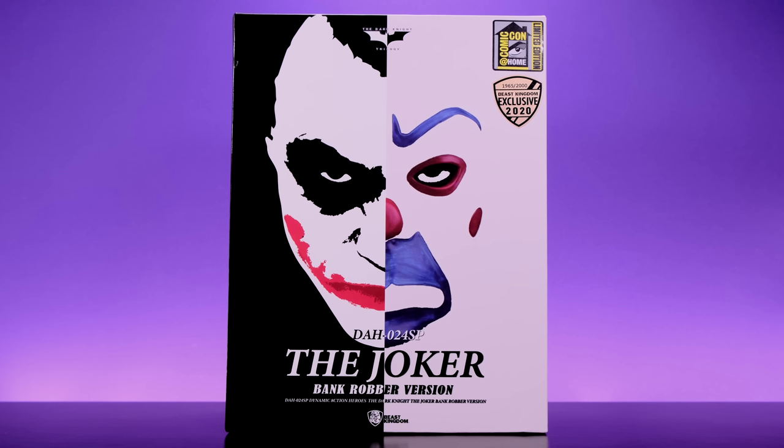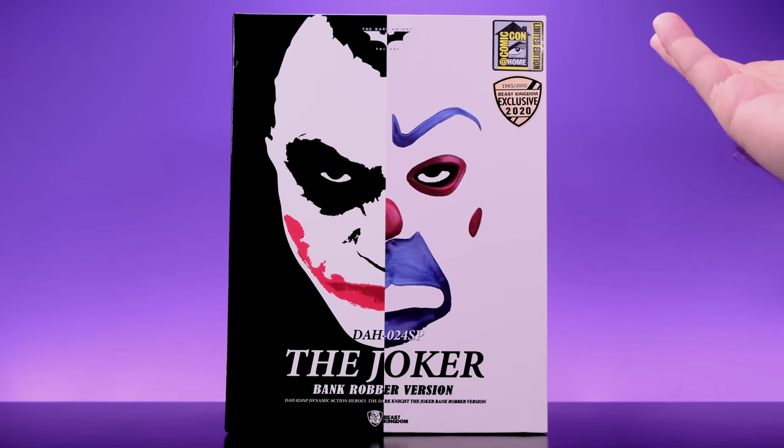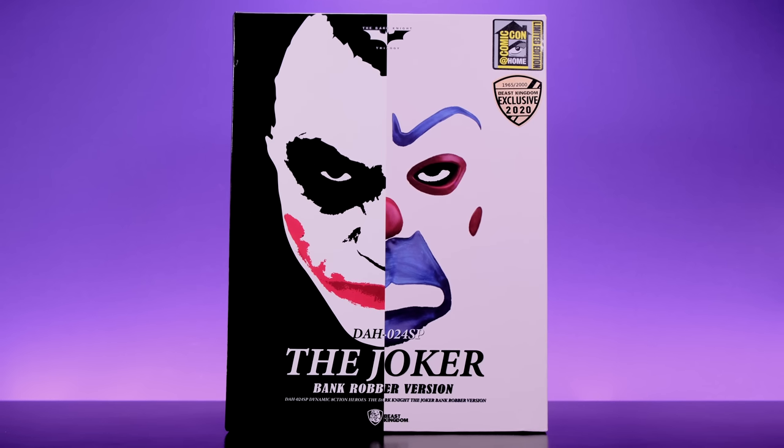But I really feel like this Joker is going to change my mind because what I've seen so far this thing looks incredible. It's also really interesting that it's a Comic-Con exclusive — it has the Comic-Con at Home sticker on it, which feels a little surreal. It still feels weird that Comic-Con isn't happening, but I feel very fortunate to have this, so huge shout out to Beast Kingdom for sending this out to me.